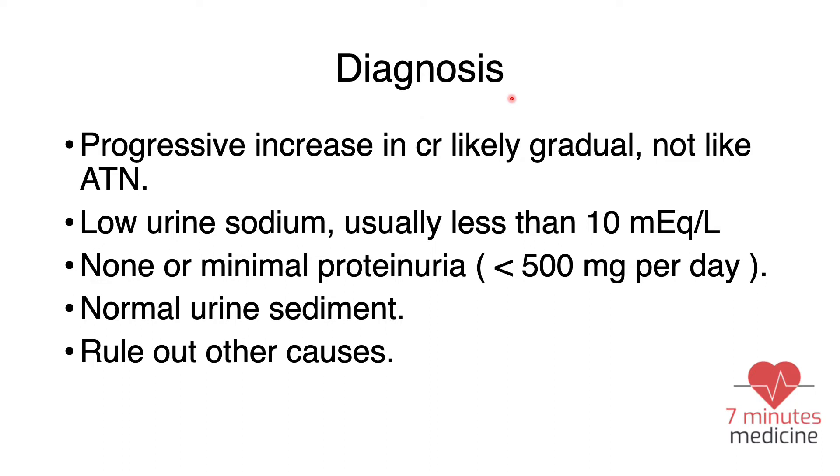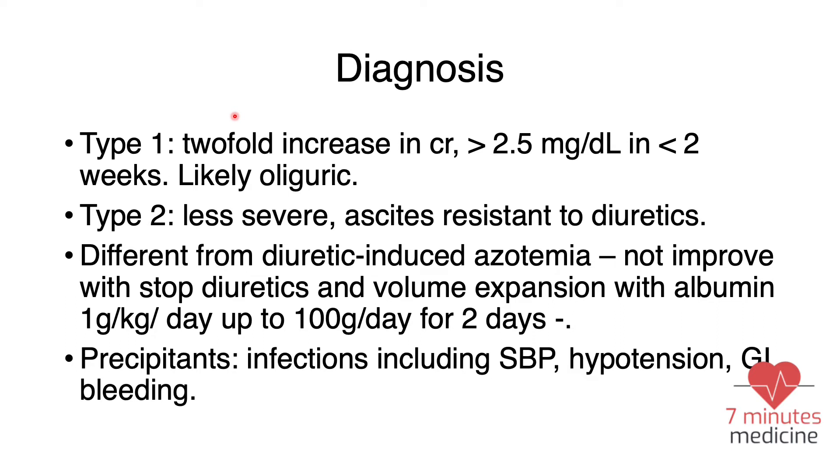Diagnosis of hepatorenal syndrome is very important. It presents as a progressive, gradual increase in creatinine — not like ATN with a significant spike — generally over 1.9. In urinalysis, you typically see low urine sodium, usually less than 10 milliequivalents, though this can be affected if the patient was on diuretics. Urine protein is generally less than half a gram per day, measurable via urine protein-to-creatinine ratio or 24-hour collection. Urine sediment is normal on microscopic UA, and you must rule out other diagnoses as it is a diagnosis of exclusion.